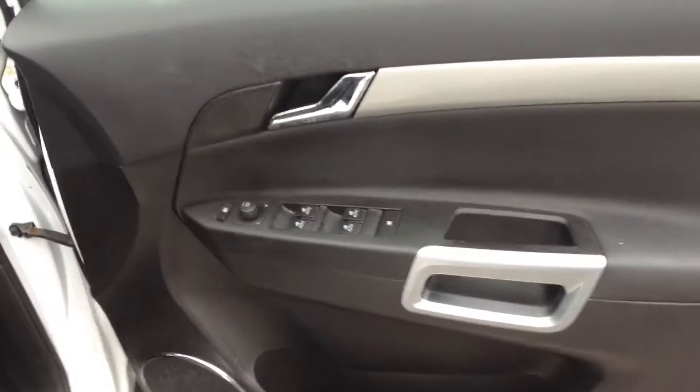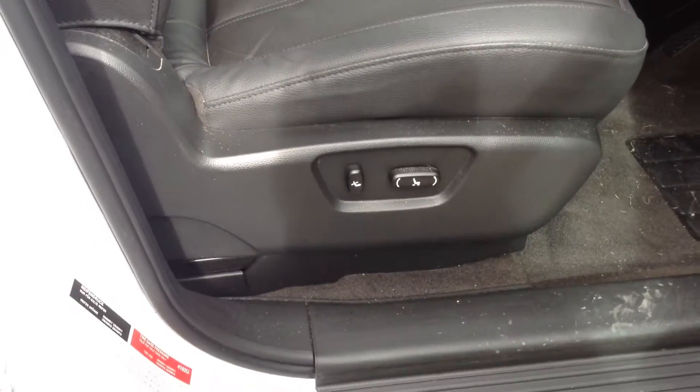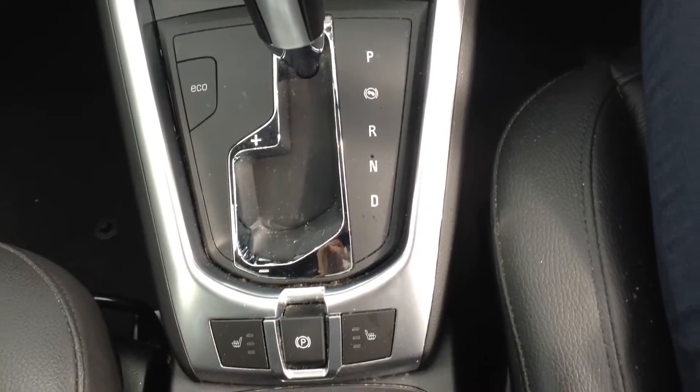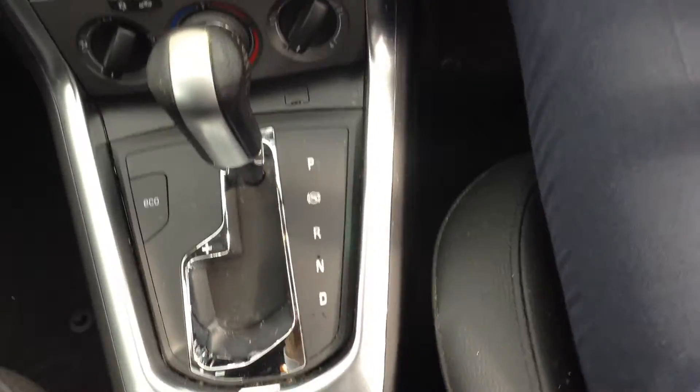Coming to the front, you can see the electric windows and electrically adjusted mirrors. We've also got the electrically adjusted seats. This one's an automatic — you can see the automatic gearbox there. As part of the SE spec you've also got the heated seats, and this one has the electronic parking brake.